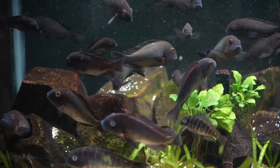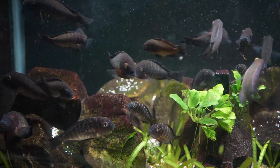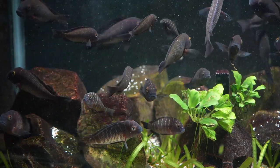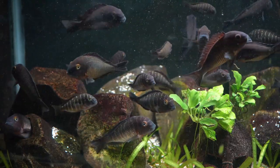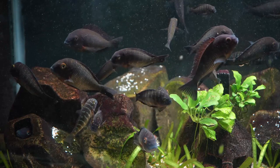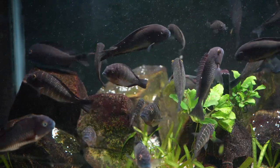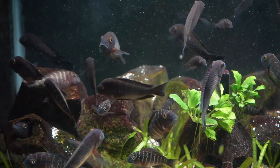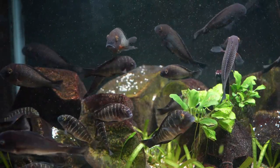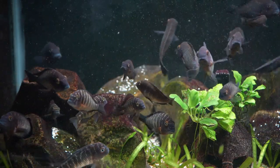Both of these fish have pretty similar care requirements. The one main aspect is they both prefer harder water. While I'll cover aggression later in the video, you will need to keep in mind the temperament of fish from either of these two lakes when planning their care. Other than the higher hardness levels, both species require tropical temperatures and will readily take a wide variety of foods. Minus managing the aggression levels, fish from both of these lakes are pretty hardy and easy to care for.